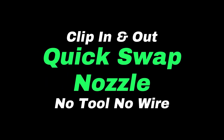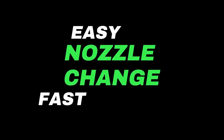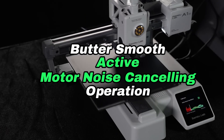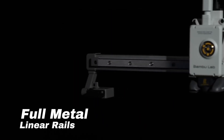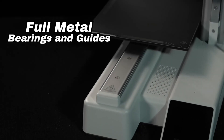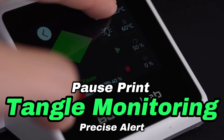Additionally, the A1 Mini Combo supports various types of filament materials, allowing users to experiment with different textures and finishes to bring their creative visions to life. The printer also boasts impressive print quality thanks to its high-resolution capabilities and advanced nozzle technology, delivering finely detailed prints with smooth finishes, whether creating prototypes, custom models, or intricate designs. Furthermore, built-in safety features such as thermal runaway protection and an enclosed printing chamber ensure a secure printing environment.